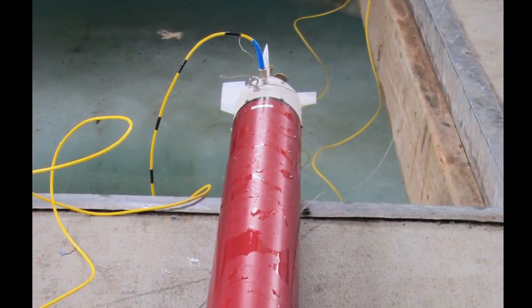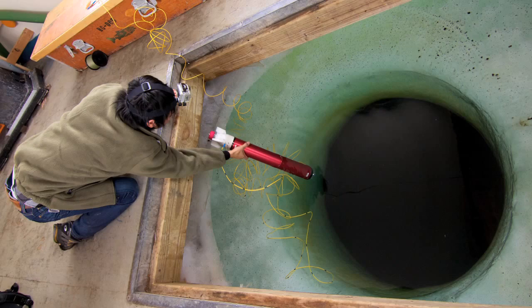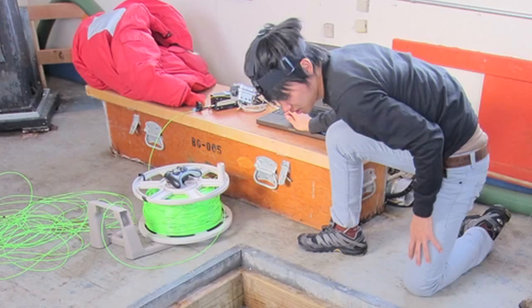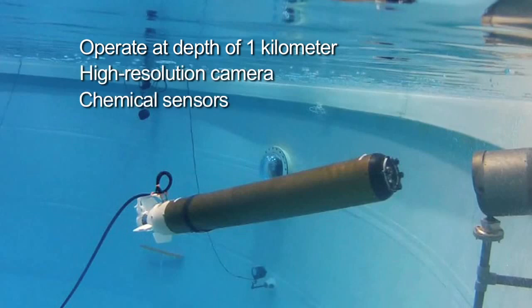My part of this project was to develop a completely new instrument — a micro-submarine that could get deep under the ice and study the lake's characteristics. This amazing vehicle was mostly built by students at Arizona State University, and it turned out to be about the size of a baseball bat. It could handle the depth of one kilometer of water, had a high-resolution camera, some chemical sensors, and could communicate via fiber optic all the way to the surface.